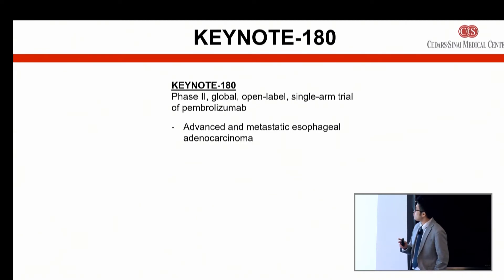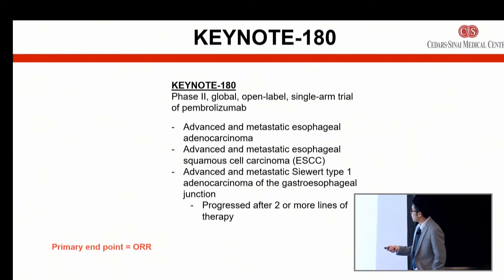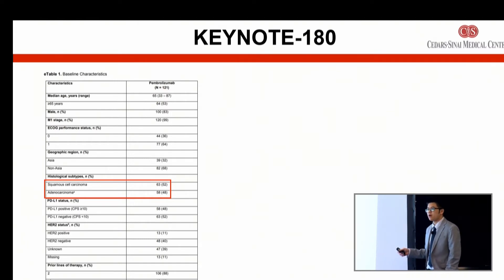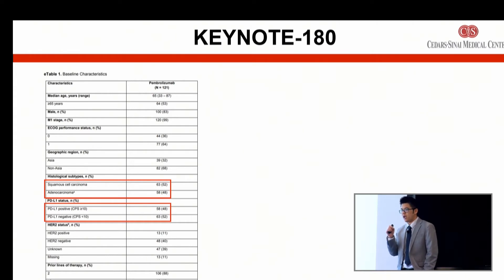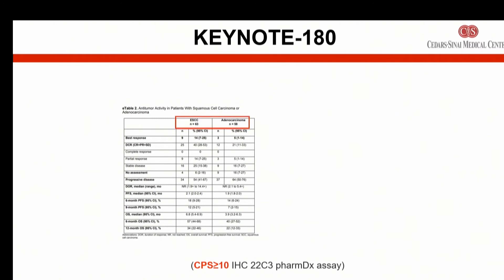Keynote 180 was a phase two global trial of advanced and metastatic gastric cancers, with several different cohorts. About 50% of patients had squamous cell carcinoma and the other 50% had adenocarcinoma — different histologic types that the pathologist determines from along the gastroesophageal tract. About 50% of patients were PD-L1 positive. In the overall group, response rates were about 10%, and the duration of response had not yet been reached at time of publication, meaning patients were still benefiting. The esophageal squamous type actually had slightly higher response rates than those with adenocarcinoma.